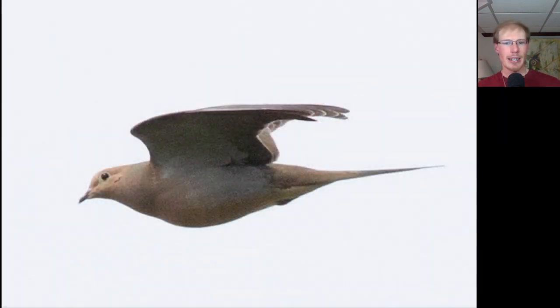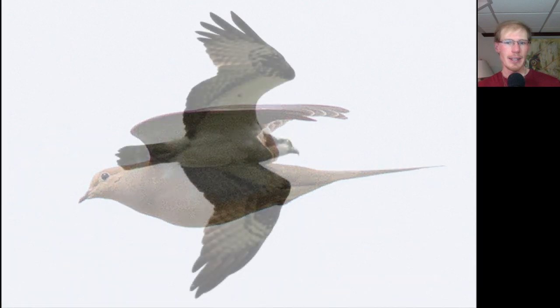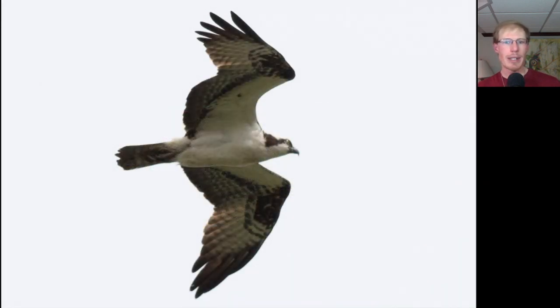Here's a mourning dove flying past. Here's an osprey, and this is probably one of the ones from one of the local nests.